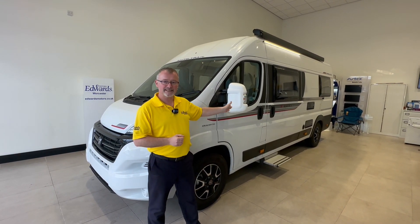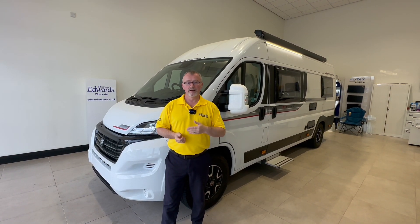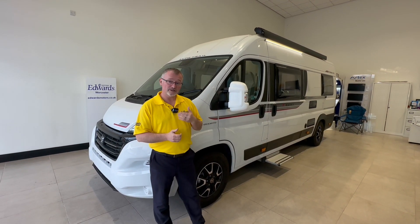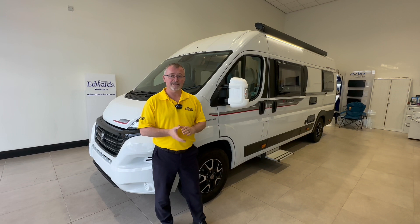With a length of only 6.36 metres and a width of 2.05 metres it can be stored on your driveway at home, cutting out the need for storage charges. This particular vehicle has a 2.3 litre engine, 120 bhp and a six-speed manual gearbox. The engine is also Euro 6 compliant.